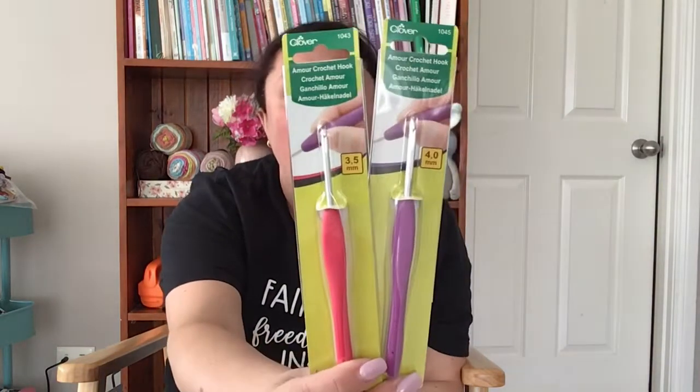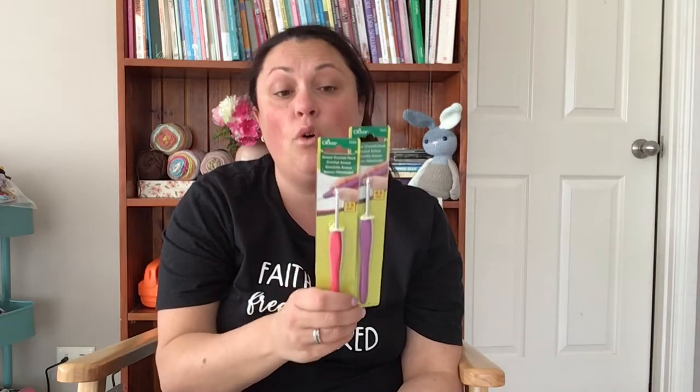I did grab some yarn, but I also got some extra Clover hooks in size 3.5mm and 4mm, because those are generally the ones I use most for my amigurumi. My Clover hooks are the best for that — I love them because the shank has a matte finish, not shiny, which means my stitches tend to stay on and it's much easier to glide through the yarn. The 3.5mm is definitely my most-used hook. I use a 10-ply worsted aran weight yarn, and the 4mm is for my chunkier yarn.